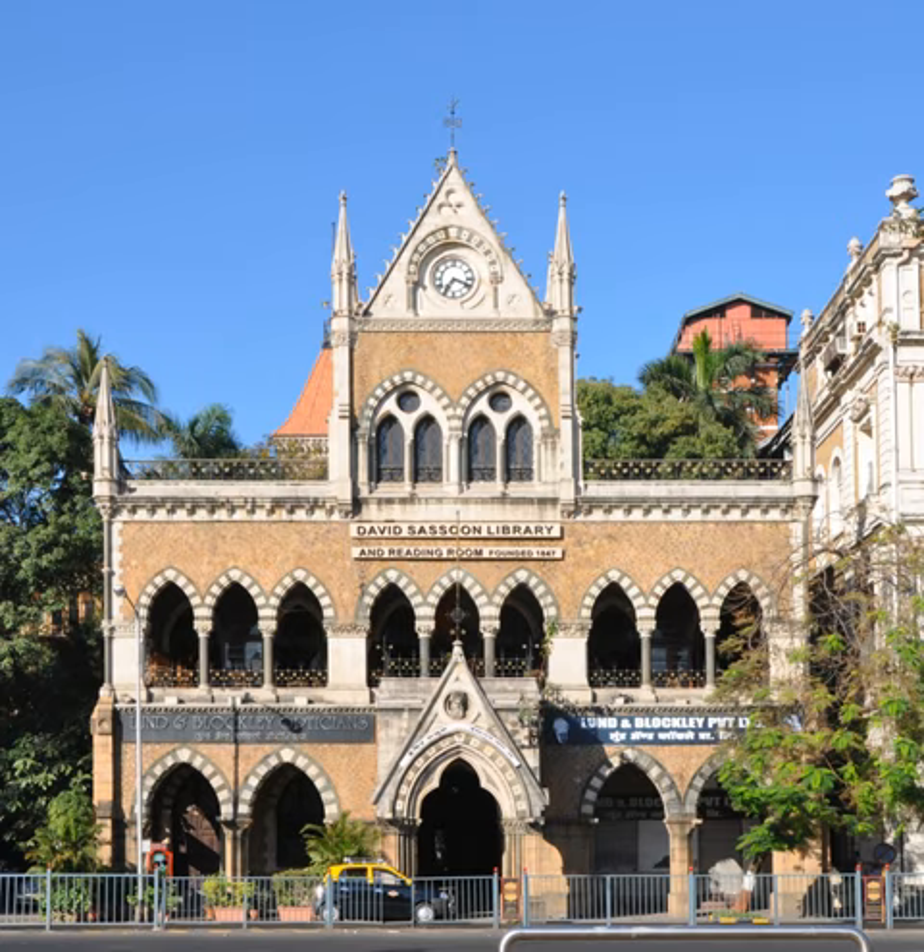This standing marble statue, completed in 1865, was commissioned by Sir Bartle Frere, Governor of Bombay and personal friend of the sculptor Woolner. Subscriptions came from the Jewish community, a myriad of traders, and friends in England. The building also houses the Lund and Blockley opticians.